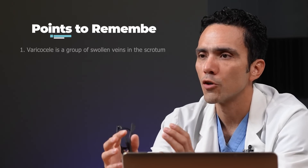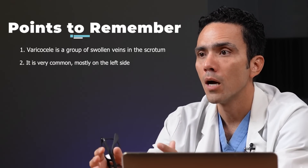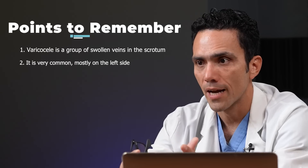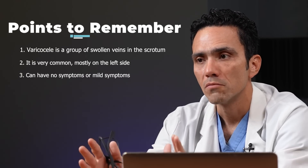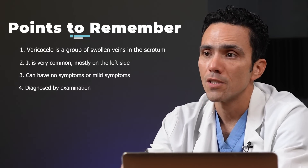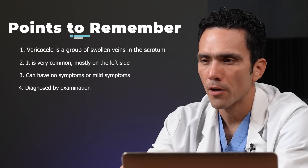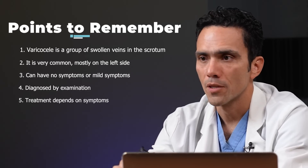Here are the five things to remember about varicoceles. One, a varicocele is a group of swollen veins in the scrotum. It is very common and mostly on the left side. It may not present with symptoms, although some mild symptoms can be present. The diagnosis is made mostly by examination and occasionally by ultrasound. And finally, the treatment depends on the symptoms that you have.